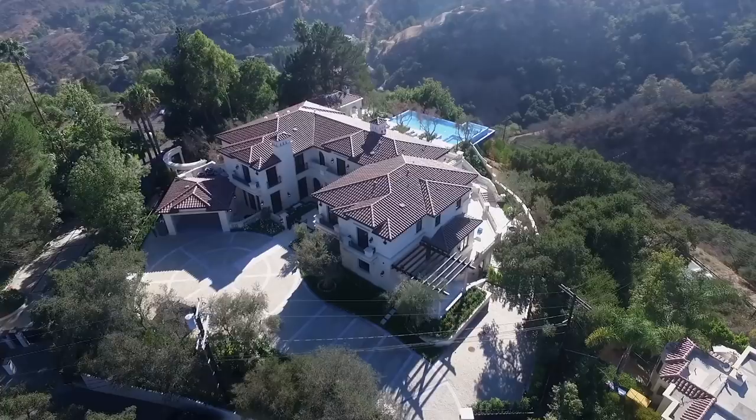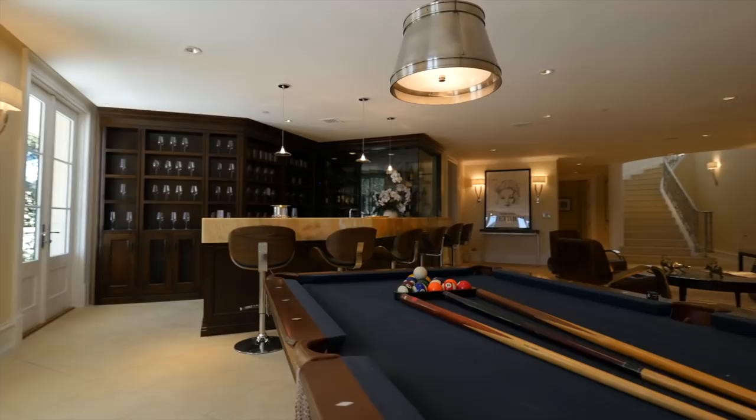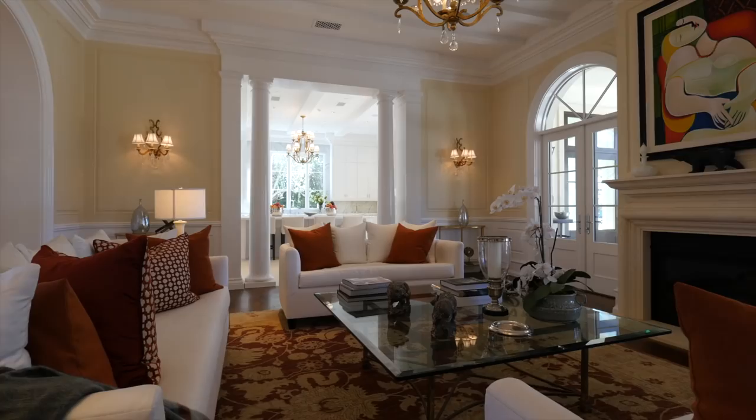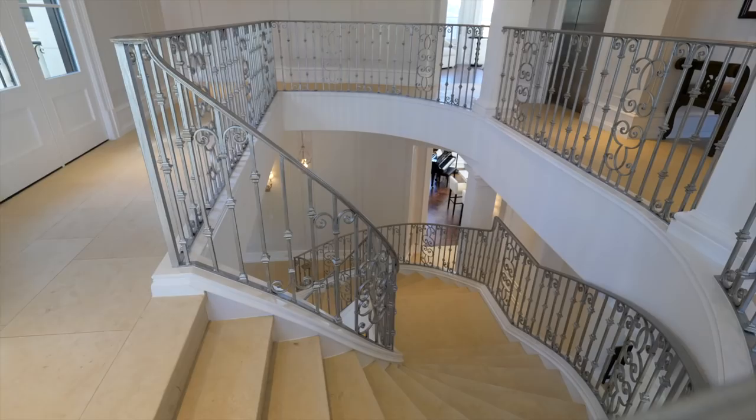This is a three-level villa. You have the recreational area on the lower level, then your main living area, and the beautiful upstairs. They all have wonderful ceiling heights and beautiful scale. One of the things I'm crazy about is the design of the circular staircase — it's such a romantic staircase.